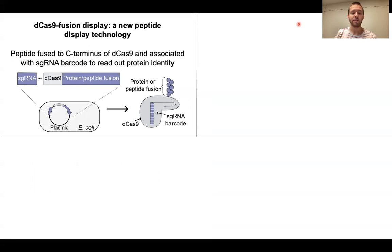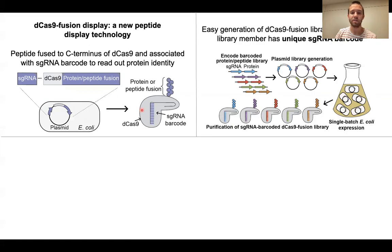So with this in mind, we created this new CRISPR-based system for peptide display. The way that the system works is we encode a peptide as a C-terminal fusion to dCas9, which is catalytically inactive Cas9 that's able to bind DNA but not cut it, and co-express it with a guide RNA that serves as a barcode for the presence of this protein or peptide fusion.